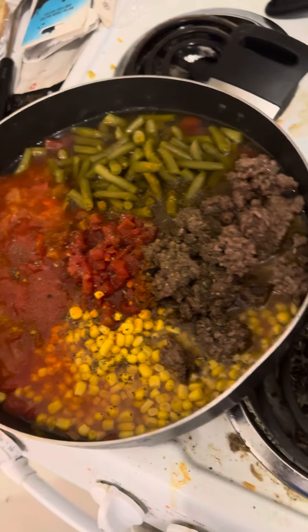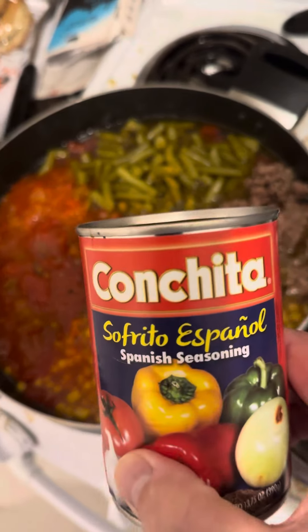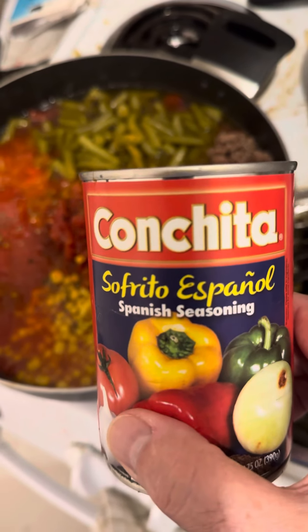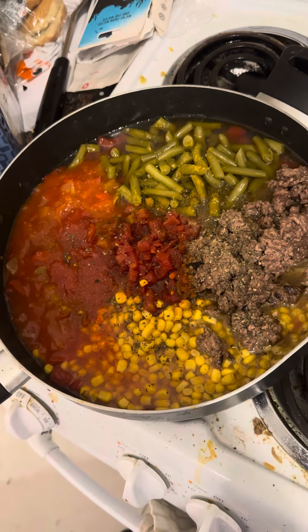And one of our favorites: oregano. I should mention that sofrito is also a key ingredient, a necessary ingredient. Thanks for listening. So it's looking good, right?